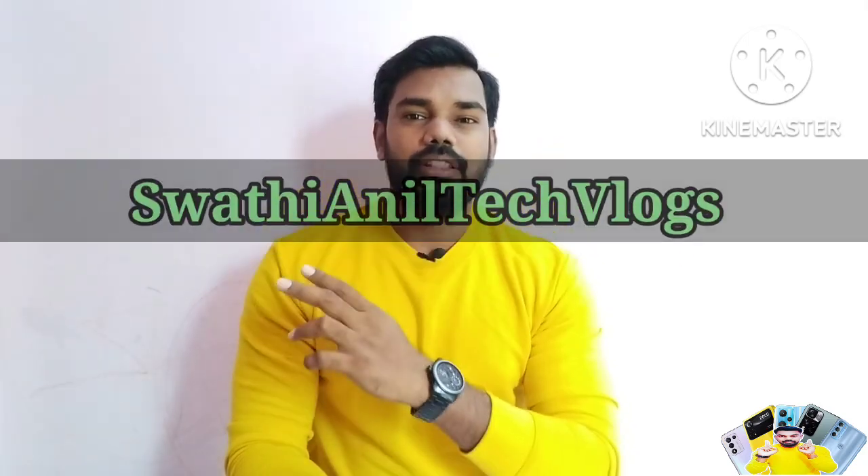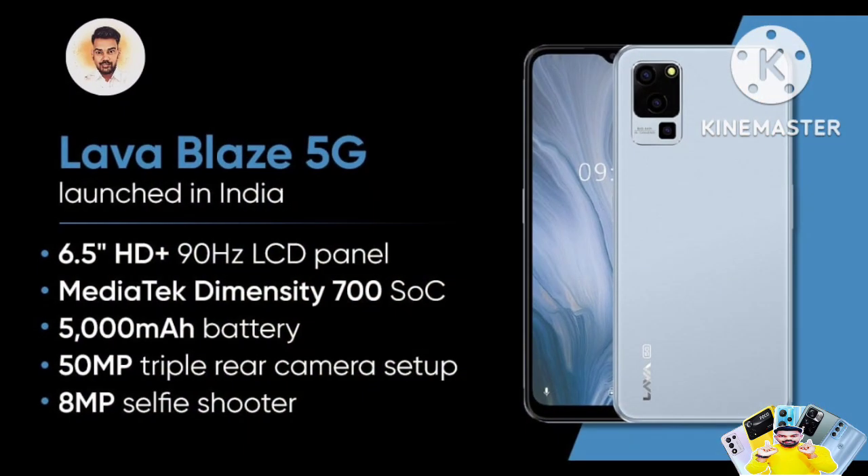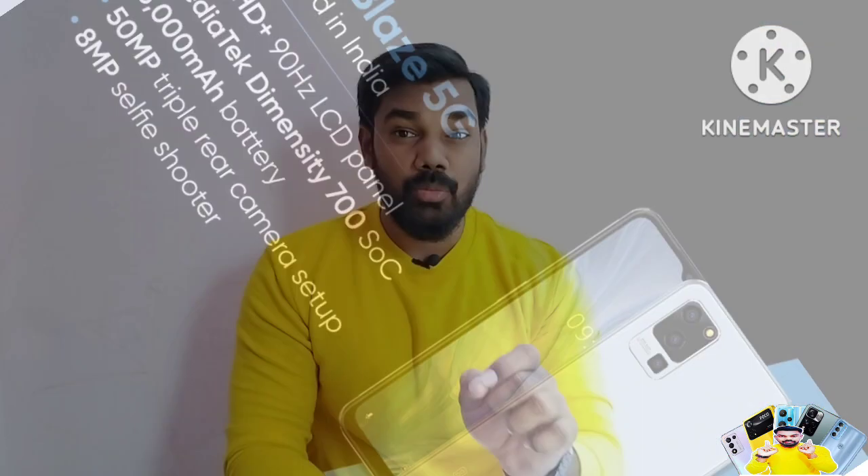Hi friends, I am Anil and I am Swathi — Swathi Anil Tech Vlogs. Friends, we are covering the Lava Blaze 5G model in this video. If you don't have any clarity about this model, we will explain it fully in this video.